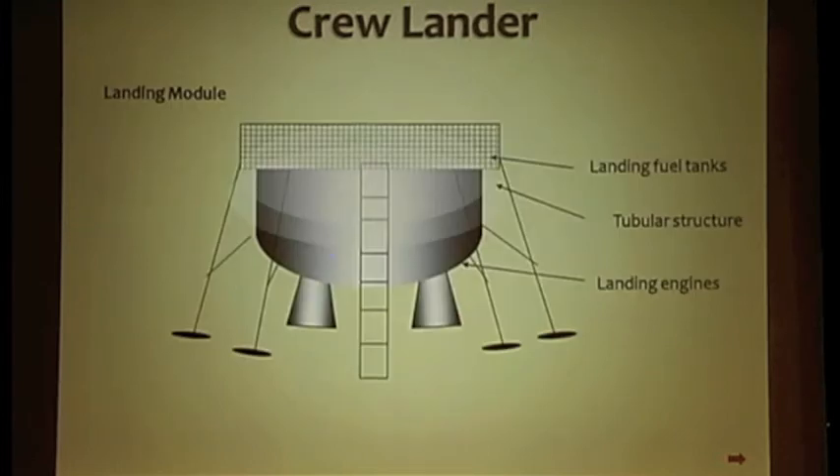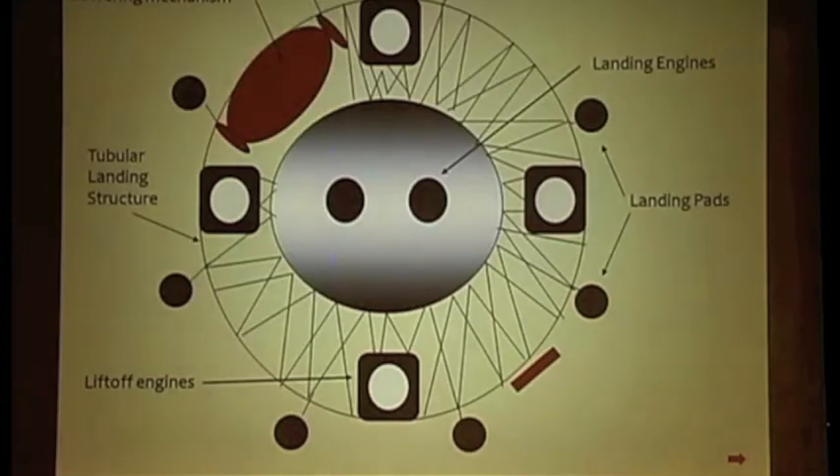The next two slides show the landing stage, which has the landing legs, landing engine, and a tubular section that contains fuel compartments and the Mars rover. The idea of making it tubular is to make the spacecraft lighter. This section is protected during atmospheric reentry by a heat shield. In this view, the four lift-off engine exhaust tunnels for the upper stage can be seen, as well as the landing engine and the Mars rover storage area.